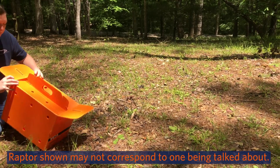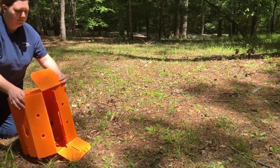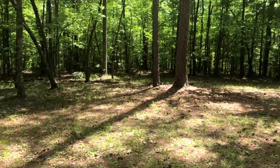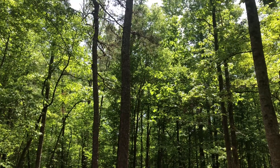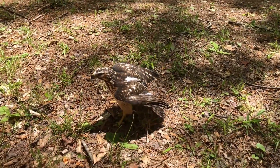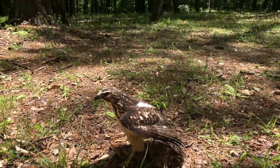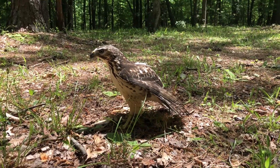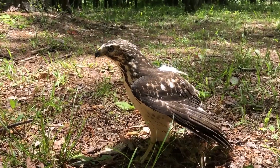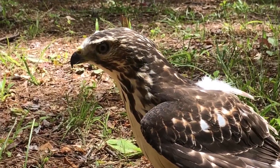The birds they're releasing today are 2019-146, which is a broad-winged hawk. It came in as an orphan, so not too much was wrong with it — we just needed to feed it and get it ready for release. The problem with broad-winged hawks is they are a migratory species, and since they migrate, you can't release them in the winter because they're not found here then, and they don't have time to migrate down to South and Central America.